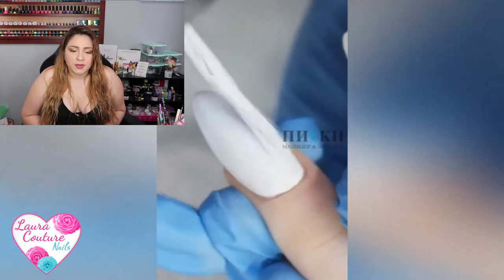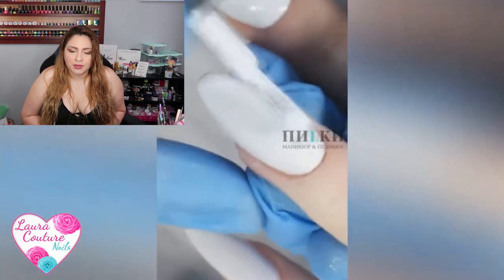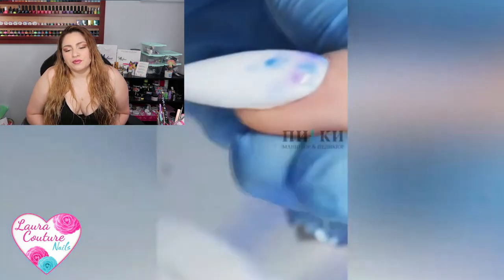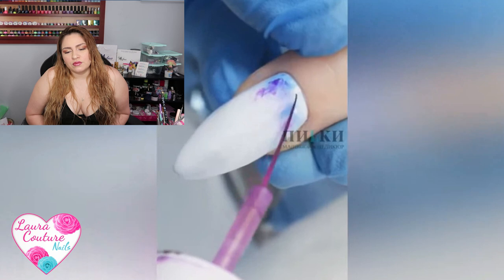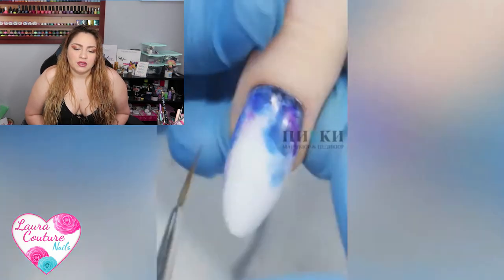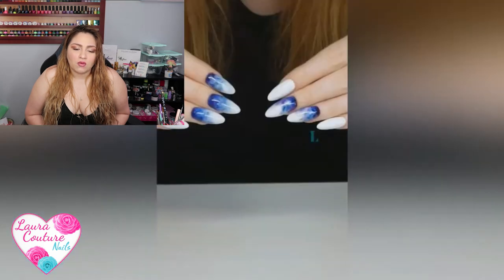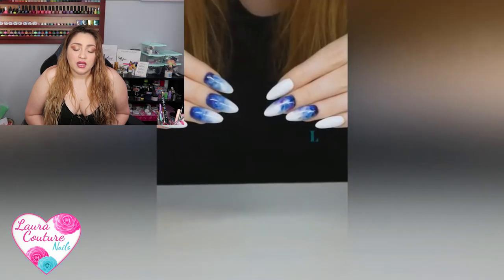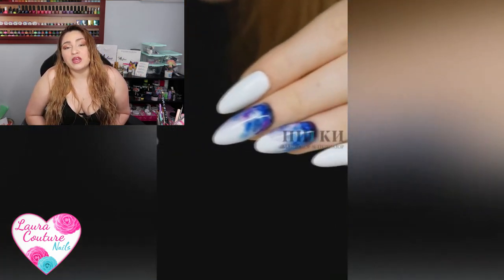Okay, so now she's painting the nail white — that is so pretty, it's like perfection. This is like a marble design. It's cute but I think it would have looked nicer if some of the nails had the whole thing marbled out.